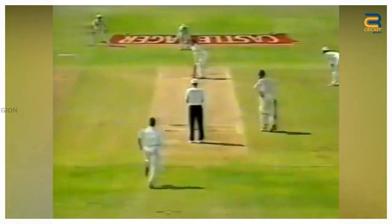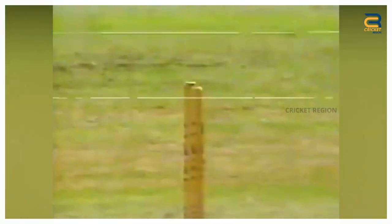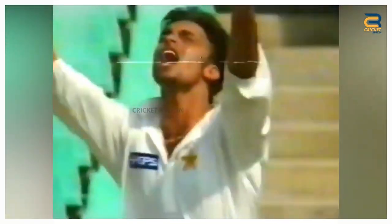Number 6. The South Africa vs Pakistan second test at Durban in 1998 was another memorable match. Shoaib Akhtar bowled an absolute beauty to Mark Boucher. It was a searing Yorker that swung in late and completely beat Boucher for pace. The ball crashed into the base of the stumps, sending them flying out of the ground.